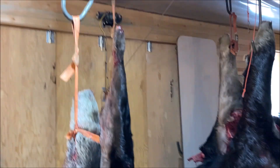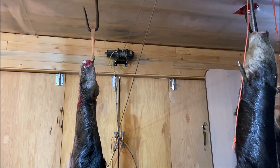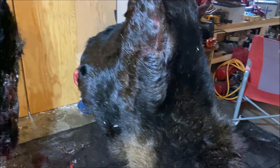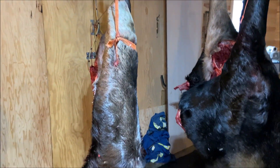Got them winched up there. I just used my winch that I use for skinning wolves and stuff. They held in there. Big quarters. Thought they were going to go on the ground, but they made it. So I'm going to take the bark off them now.